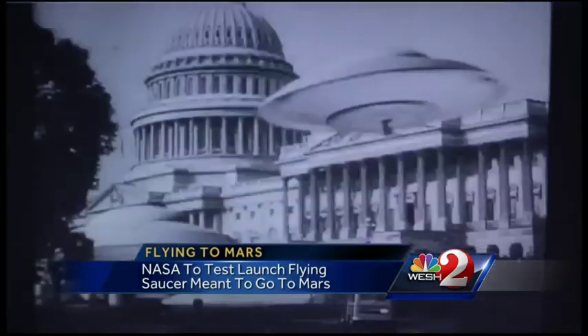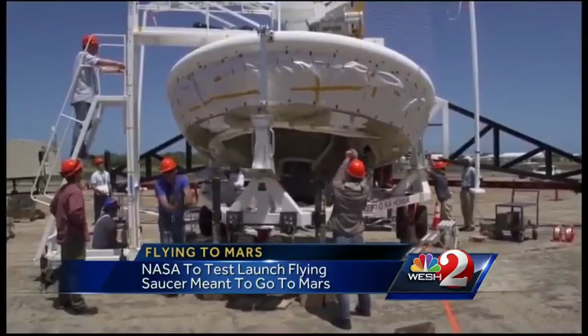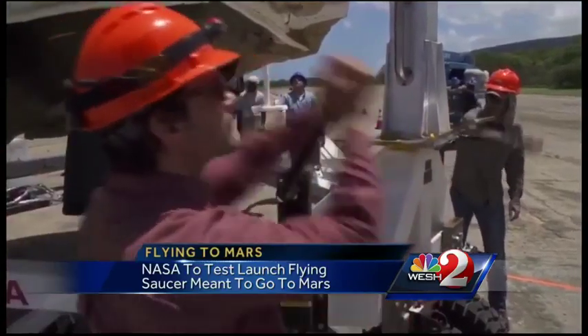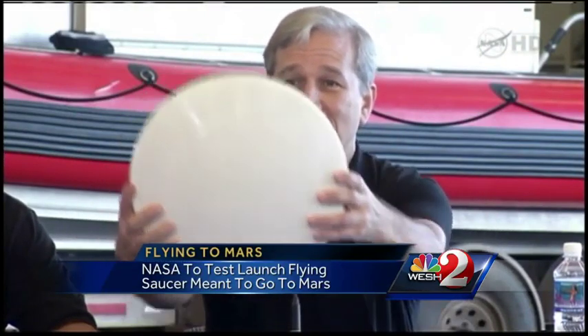Flying saucers have invaded our planet. Our planet has never built a flying saucer, but NASA's working on this one in Hawaii that's about to fly. I suppose it does have a little resemblance to a flying saucer, though it doesn't fly like you've seen in the movies — it flies this way.